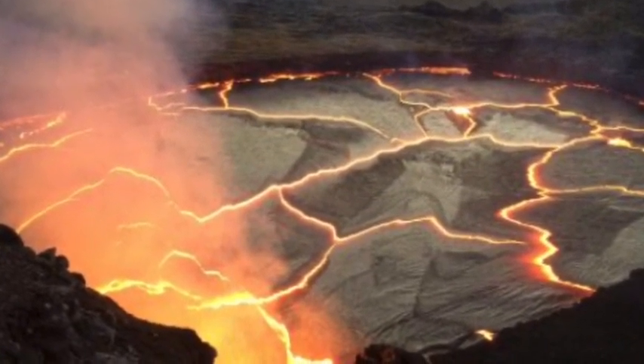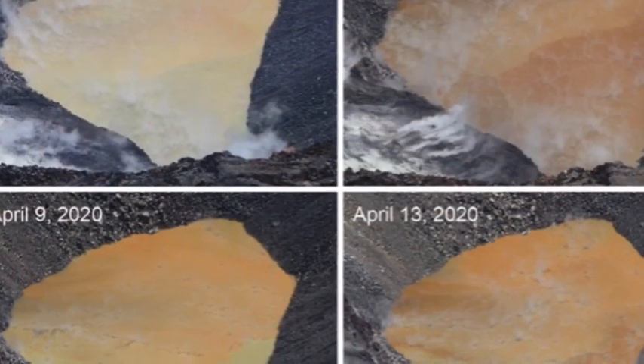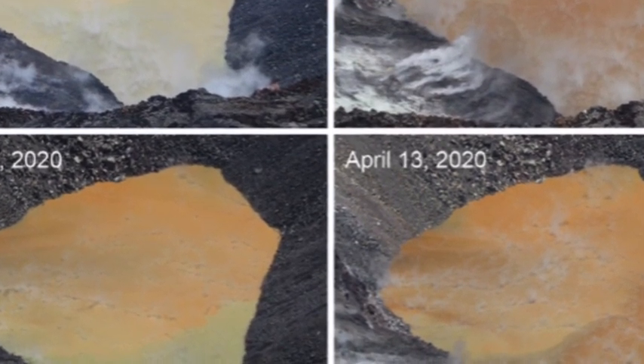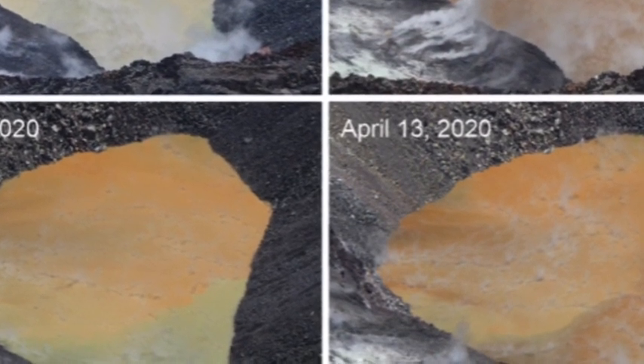When the lava lake was present, it appeared in the southeast part of Halemaʻumaʻu, though a crust of partially solidified lava on its surface made it appear gray from above. The circular light gray area with a thin plume of volcanic emissions rising from it marks the location of the lake.